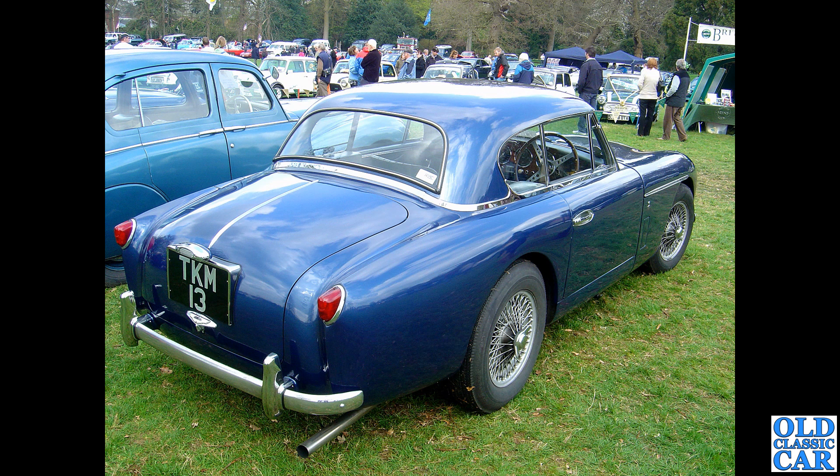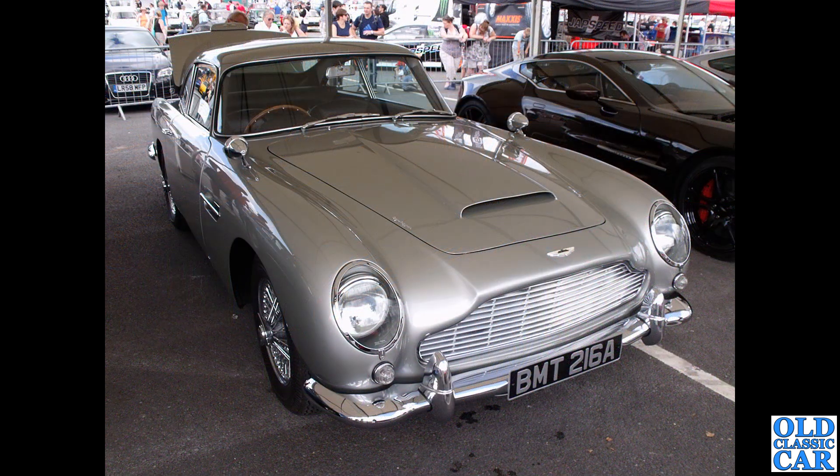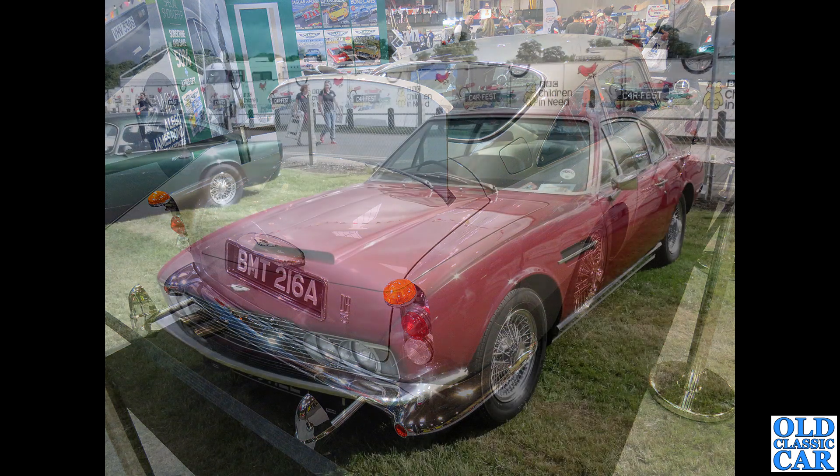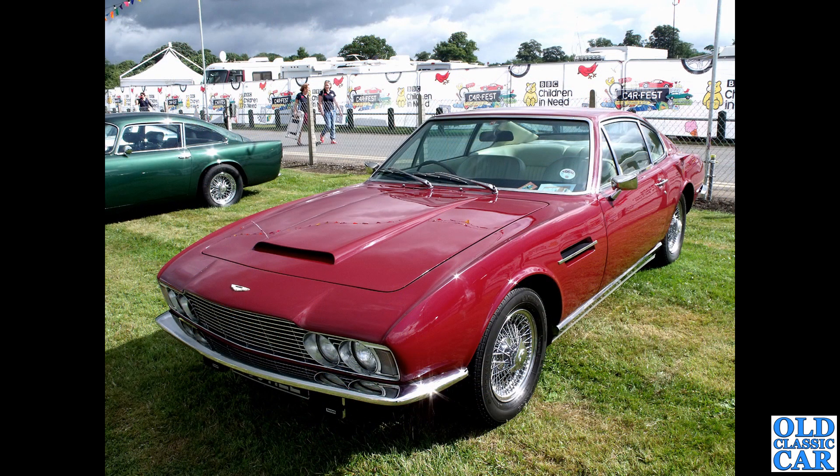There had to be a James Bond 007 link somewhere. Here we have BMT 216A, a Silver Birch DB5 used in some of the later James Bond films - not a Goldfinger car, but more recent, I think the Pierce Brosnan era DB5. There's a later photo demonstrating some of its 007 modifications: the extra guns, the bulletproof screen, and you can just about see the ejector seat opening in the roof over the passenger seat.